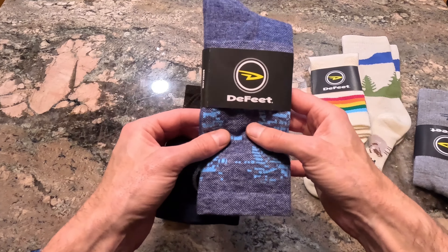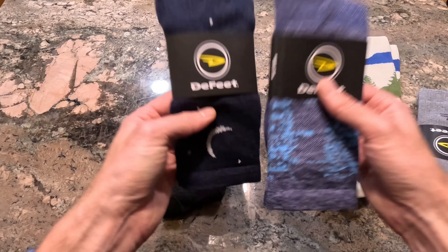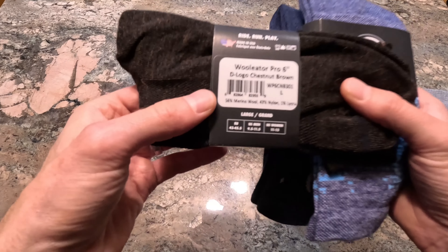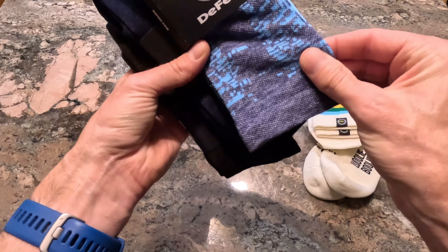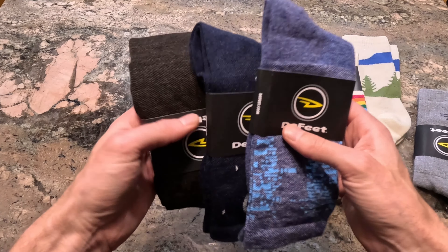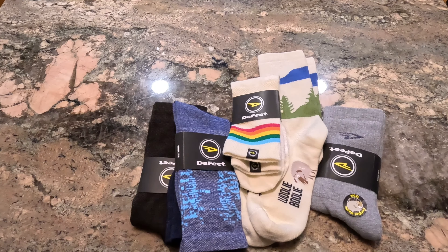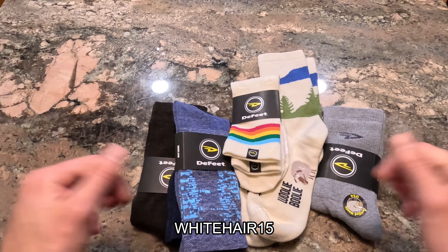Then we got the new chestnut brown. They have a bunch of socks in this new chestnut brown color — Woolators, Woolly Bullies — and I don't think the website does it justice; it looks pretty sharp. These have kind of become my favorite sock because they're like the aerators, which have long been my favorite — a nice compressive sock — but they're also a little bit thicker, like the Woolly Bullies.